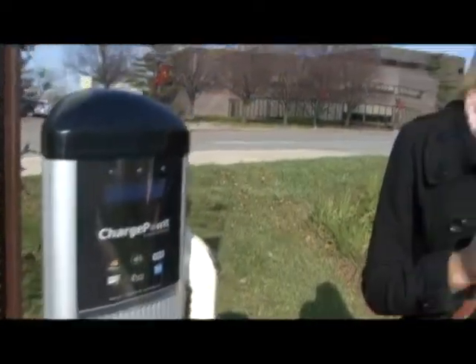The charging station is expected to be a great convenience for anyone visiting downtown Mount Clemens. So if you've already made this advancement, be sure to stop by this location and charge up. For Bass City Beat, I'm Nancy Bergen.